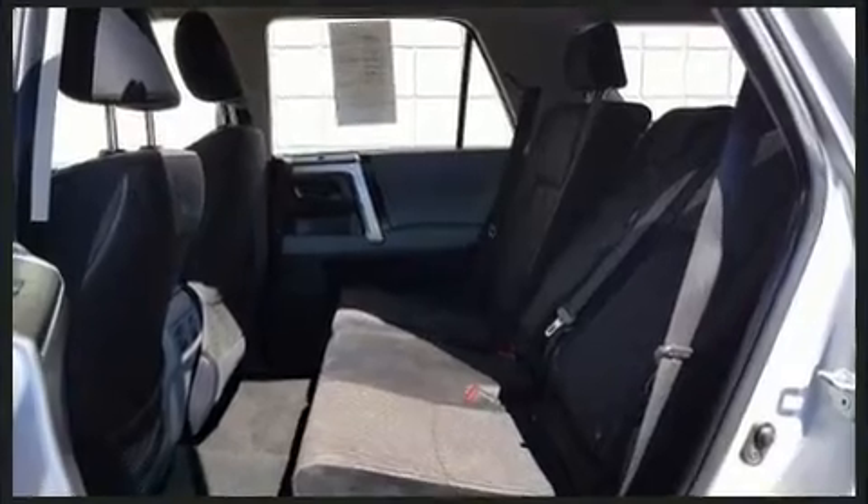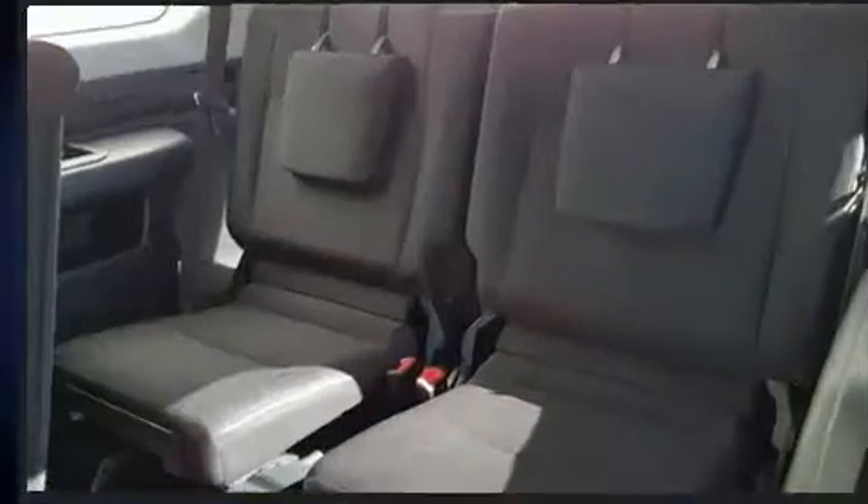Top features include air conditioning, a built-in garage door transmitter, front fog lights, power door mirrors and heated door mirrors, a trailer hitch, and remote keyless entry.